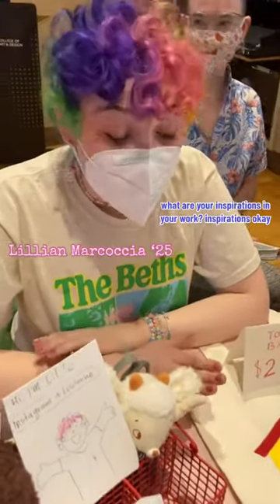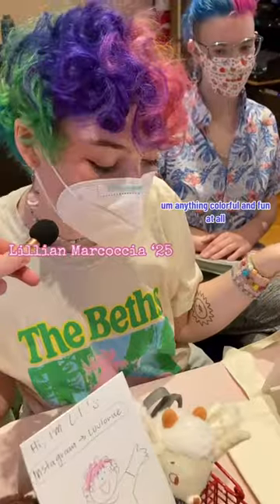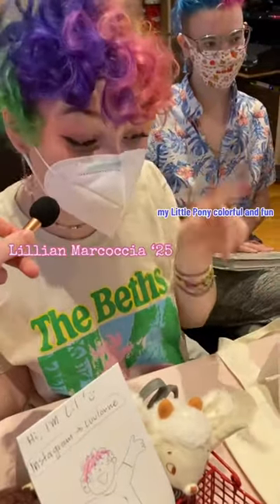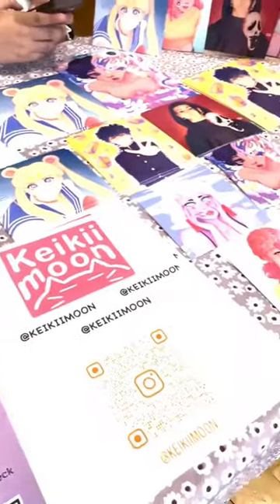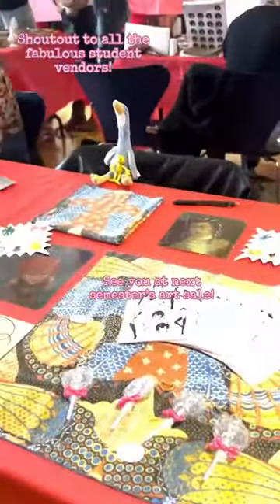What are your inspirations in your work? Main inspiration is children's book illustration — anything colorful and fun. My Little Pony — colorful and fun. We have a pony here, love her. Shout out to all the fabulous student vendors, see you at next semester's art sale!